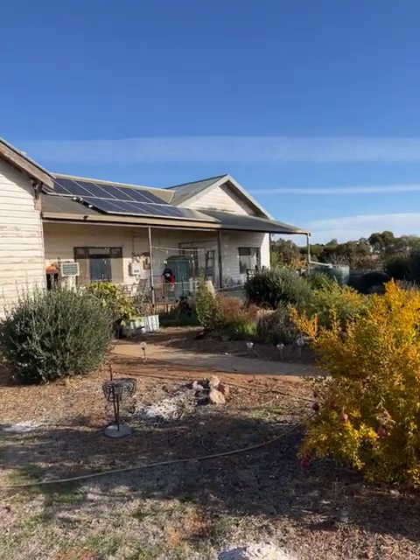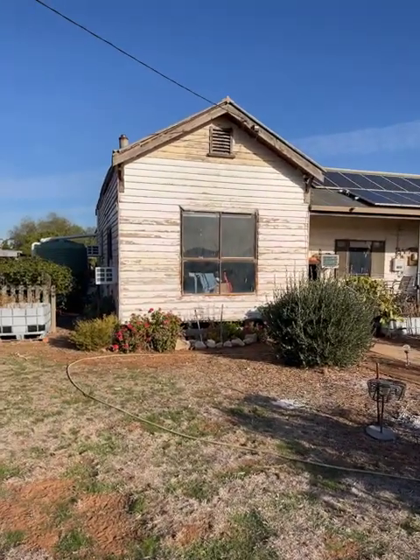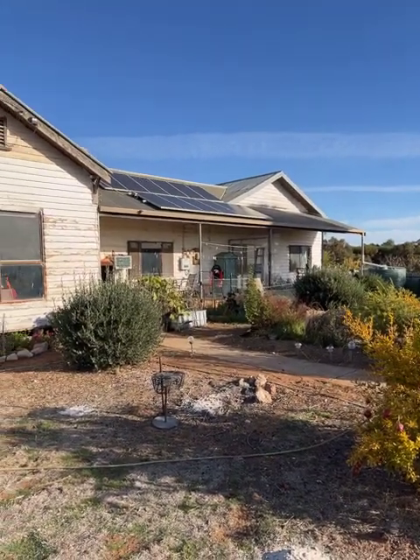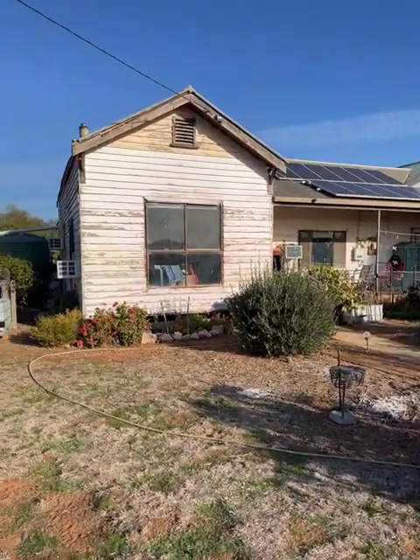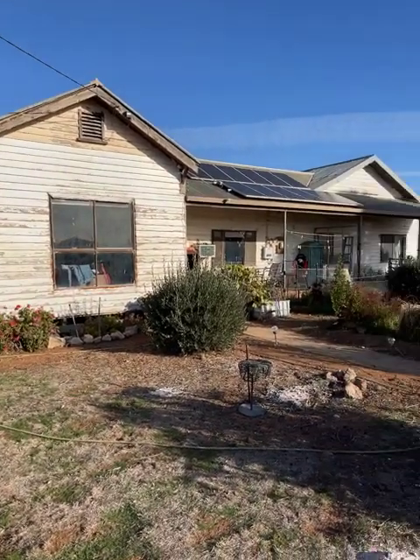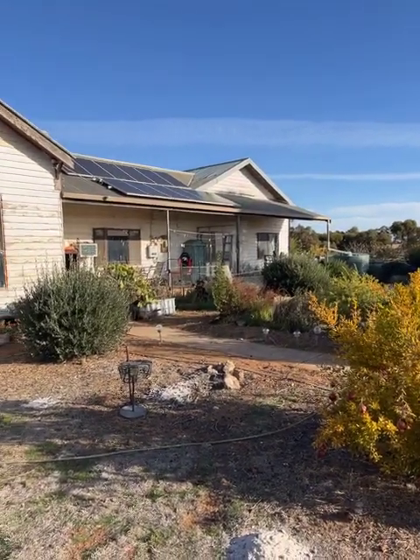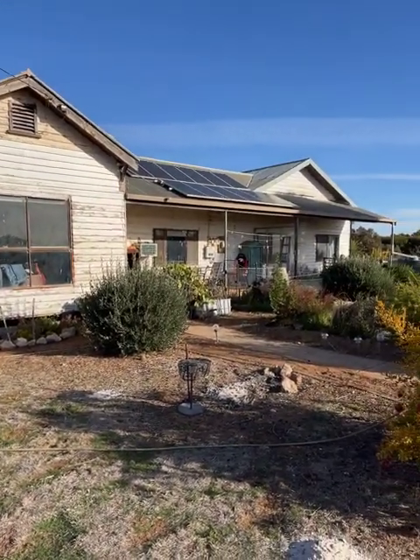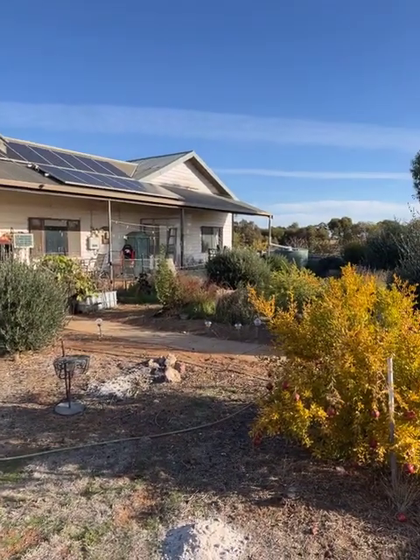Good afternoon. Today's video is 25 Barley Street, Patchy Wallach, on the market with North West Real Estate for $99,000. This is a large house — it could be up to five bedrooms, but we'll say four bedrooms, one bathroom, one car shed on about 4,084 square metres of land.